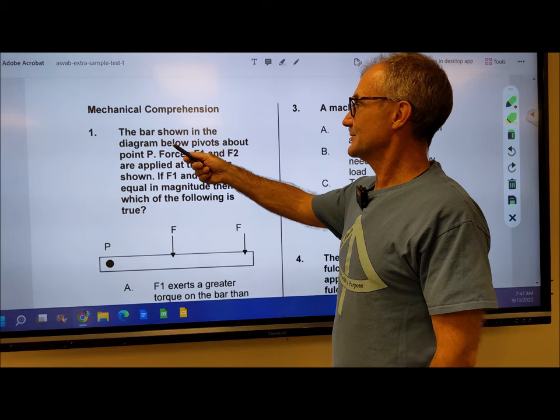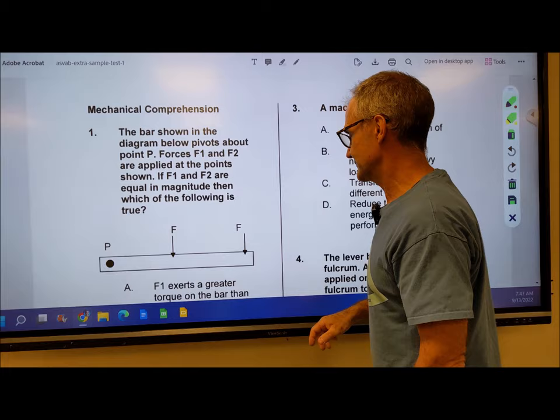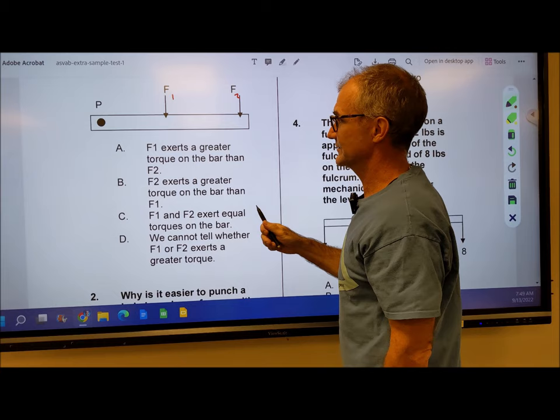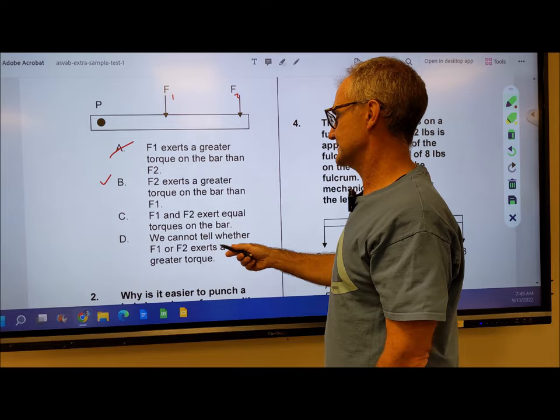The bar shown in the diagram below pivots about point P — here's my pivot. Forces F1 and F2 are applied: force 1 is down here, force 2 is further out here. They have equal magnitude. Which of the following is true? This is really a torquing thing — you have a lever on a bolt and you're turning it. The further out you are, the more torque you're going to have because you have more leverage. So force 1 is going to provide less torque than force 2. Force 2 exerts a greater torque on the bar than force 1 — that is true. So it's answer B.